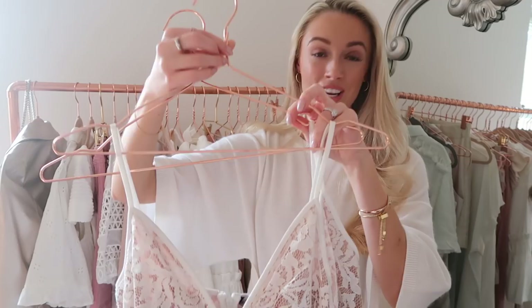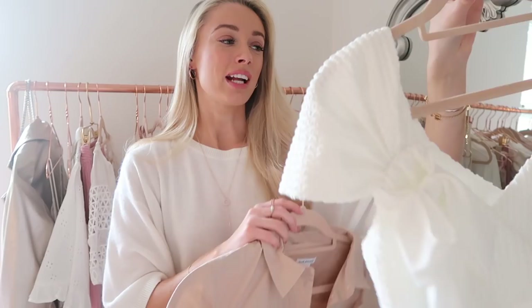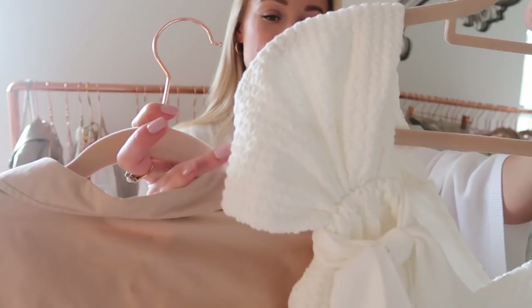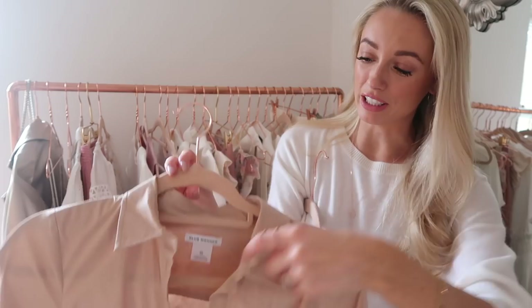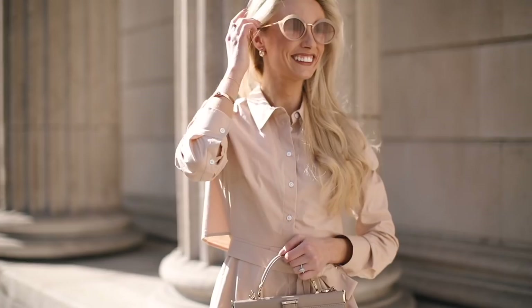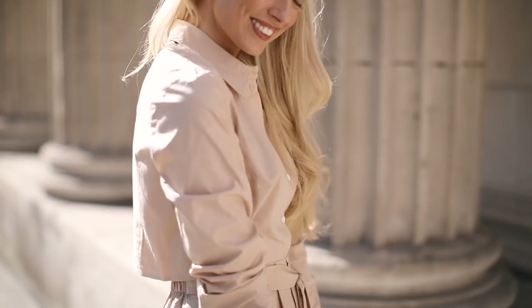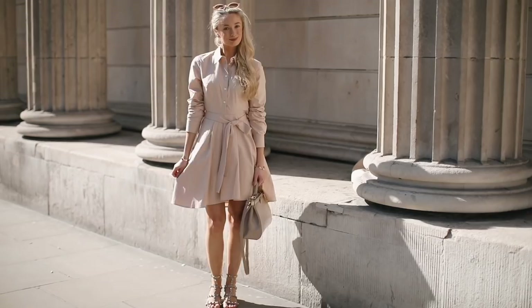A couple of pieces from Club Monaco that I didn't show in the spring haul. First, a top with a simple strap on one shoulder and a beautiful hanging bow on the other — gorgeous thick, textured material that'll look fabulous with white jeans, denim shorts, or a high-waisted skirt. Then this shirt dress, which I've already worn in London. It has a cape-style back, beautiful blush color, and a lovely just-above-the-knee length — elegant and practical for both work and social occasions.